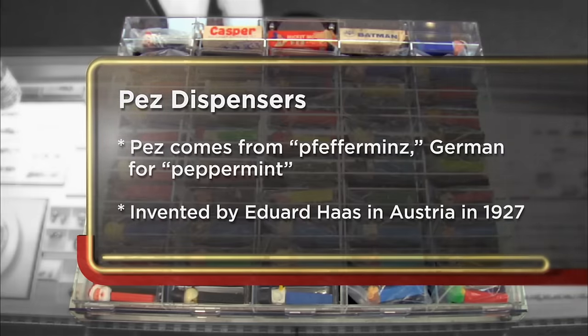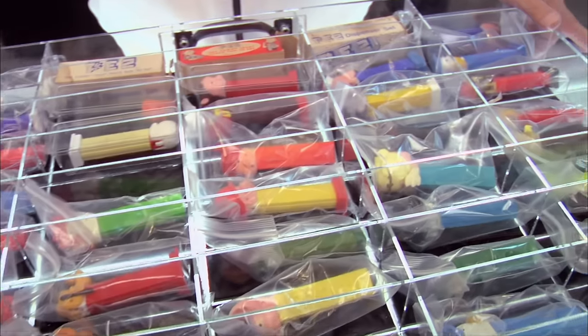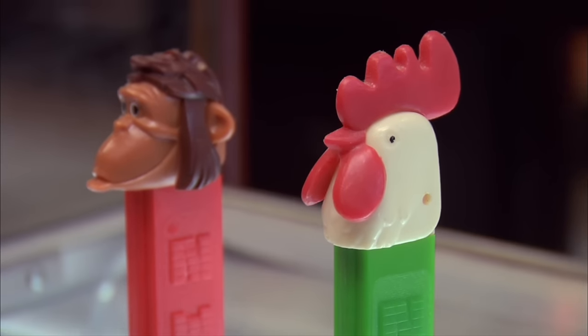I'm coming to the pawn shop today to try to sell some of my Pez collection. I like Pez collecting because they're pretty cool. It's real Americana, like baseball cards or Barbie dolls, G.I. Joe dolls. Just fun collecting them. These are very, very collectible, and it's a great hobby.